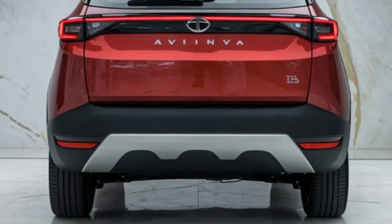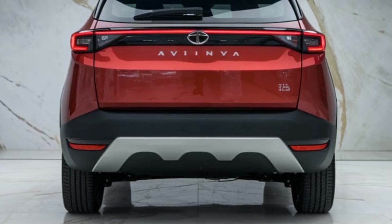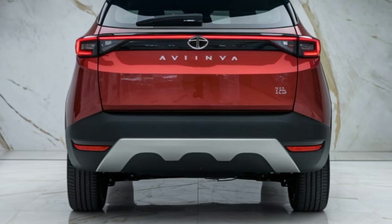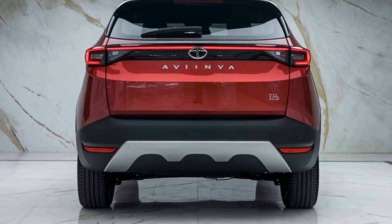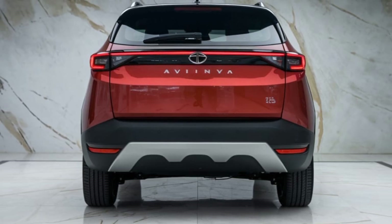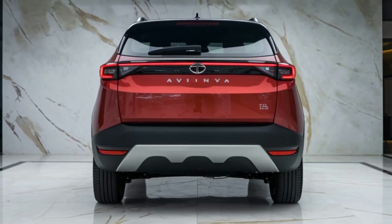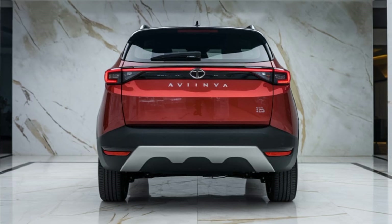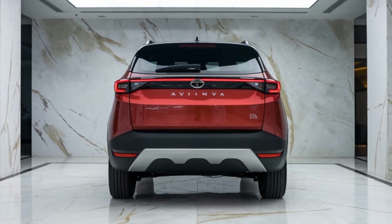As the sun sets, the Avenya's ambient lighting adjusts, creating a tranquil space within. A built-in wellness mode calms the mind with soothing sounds and personalized climate settings, turning the car into a sanctuary on wheels. Every journey in the 2026 Tata Avenya is an experience — one that blends luxury, intelligence, and sustainability like never before. This isn't just the future of Tata; it's the future of electric mobility.